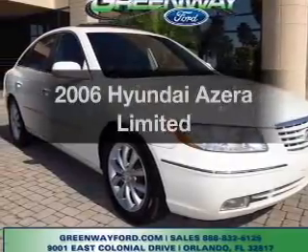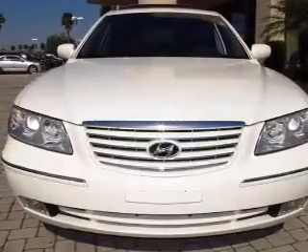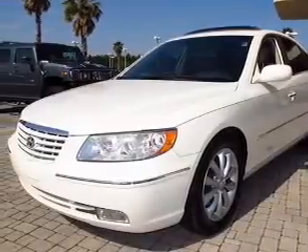Introducing the 2006 Hyundai Azera. If you're looking for an automobile with great attributes, look no further. With a reliable six-cylinder engine, the powertrain includes front-wheel drive that responds smoothly to its five-speed automatic transmission.